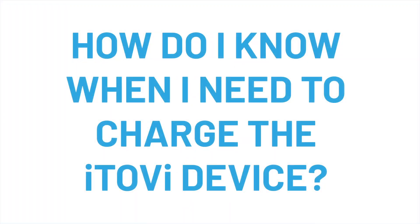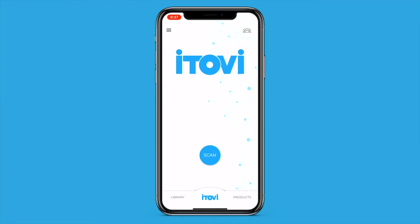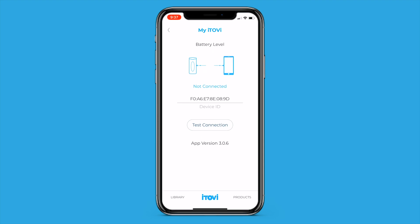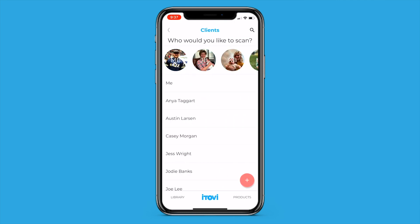How do I know when I need to charge the iTOVI device? The current battery life in your iTOVI scanner shows up in a few places in the iTOVI app. In the menu on the homepage, under My iTOVI, a battery icon will appear if you are connected to your device. The same battery icon will show in the bottom right corner of the scan when you are actively scanning during the scan video.